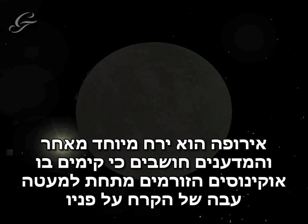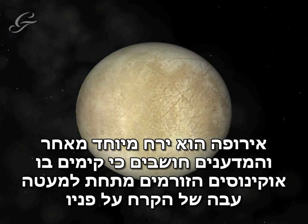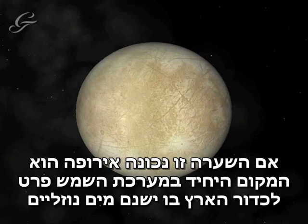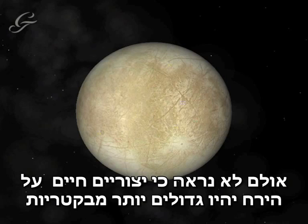Europa is special as scientists think that there might be oceans flowing underneath its thick coating of ice. If this is true, then Europa would be the only place in the solar system, other than Earth, with liquid water. As a result, some scientists believe it could harbour life, though any living organisms are likely to be no bigger than bacteria.